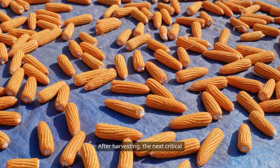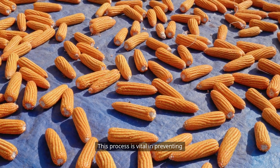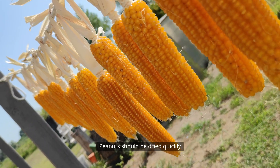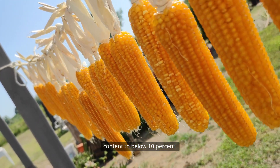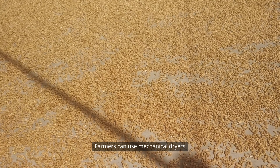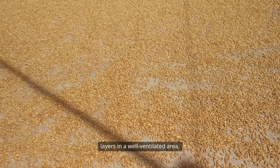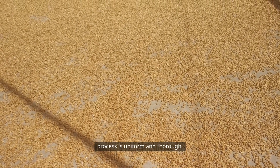After harvesting, the next critical step is drying the peanuts. This process is vital in preventing aflatoxin development. Peanuts should be dried quickly and efficiently to reduce moisture content to below 10 percent. Farmers can use mechanical dryers or spread the peanuts out in thin layers in a well-ventilated area. The key is to ensure that the drying process is uniform and thorough.